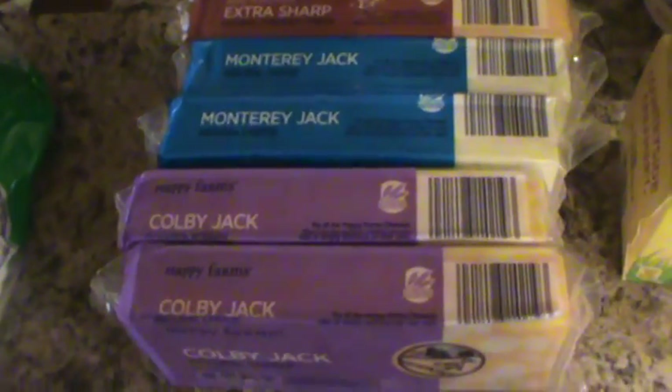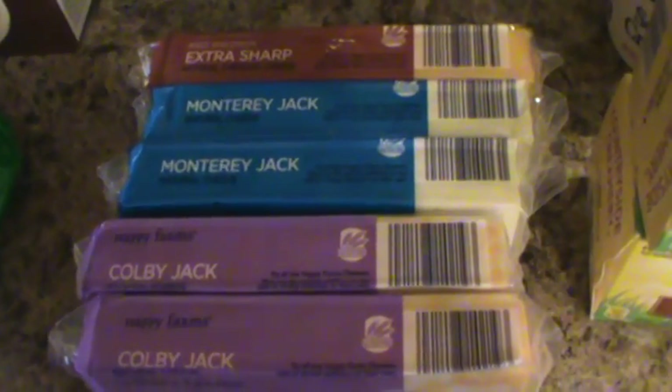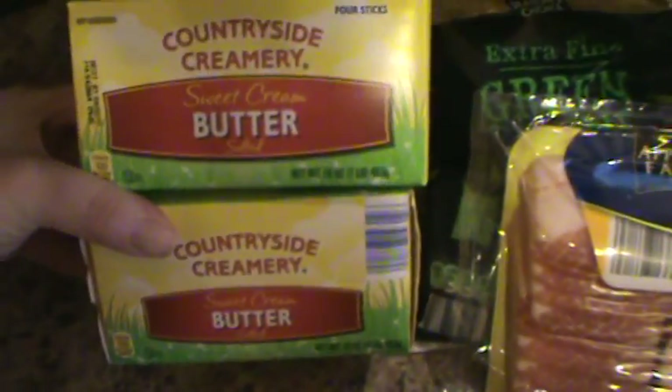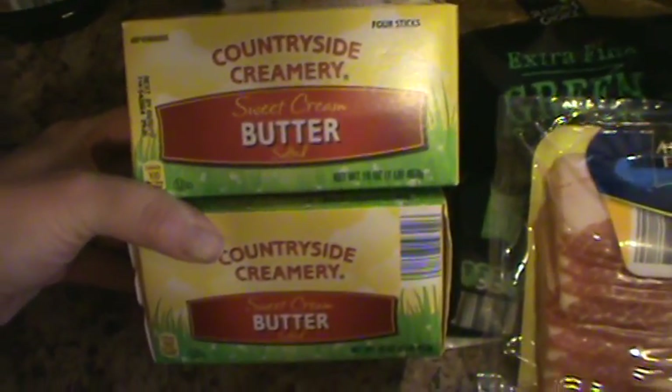Some pure vanilla extract, another thing of maple syrup, and some provolone cheese, which we buy all the time. I know it's ridiculous, but I got five blocks of cheese: two Colby Jack, two Monterey Jack, and one extra sharp. I just like to have it in my fridge — whether we use it for recipes, bringing a meal to somebody, or just eating it ourselves, because it's cheese and it's delicious. And then I got three brown gravy packets and two things of butter. It's still $2.99, not a great price but not terrible, so I just got two.